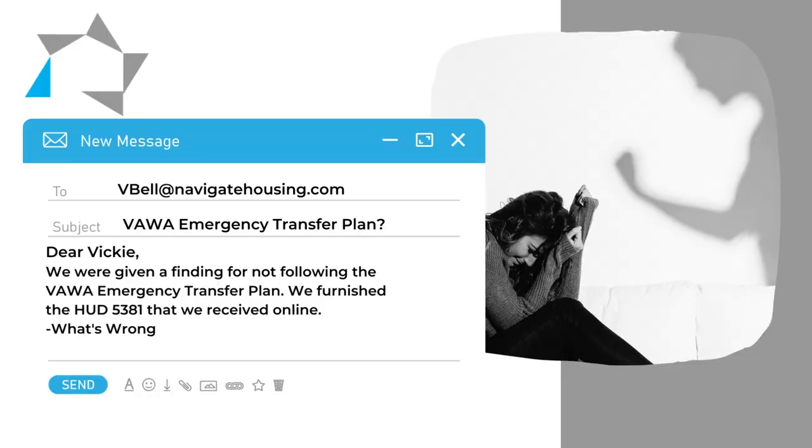The second question says: hi Vicki, Navigate is not our CA, but I do have a question. We were given a finding for not completing the VAWA emergency transfer plan, and we furnished the HUD form 5381 that we received online. What's wrong?